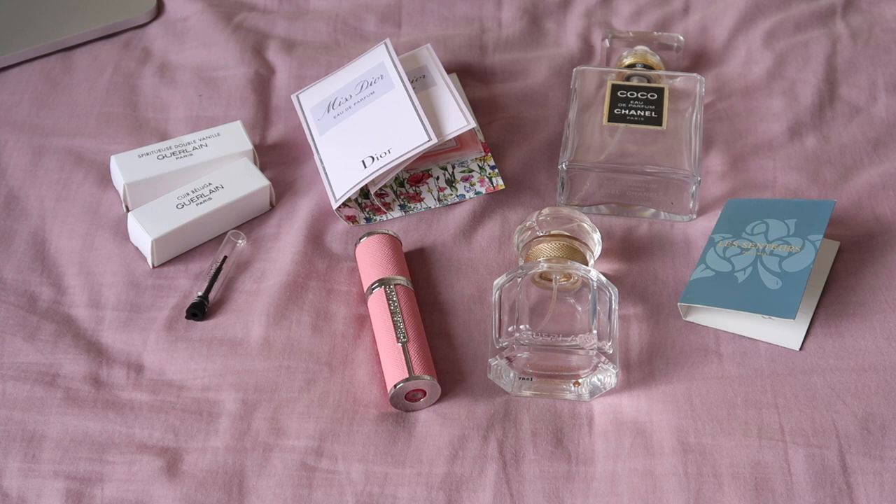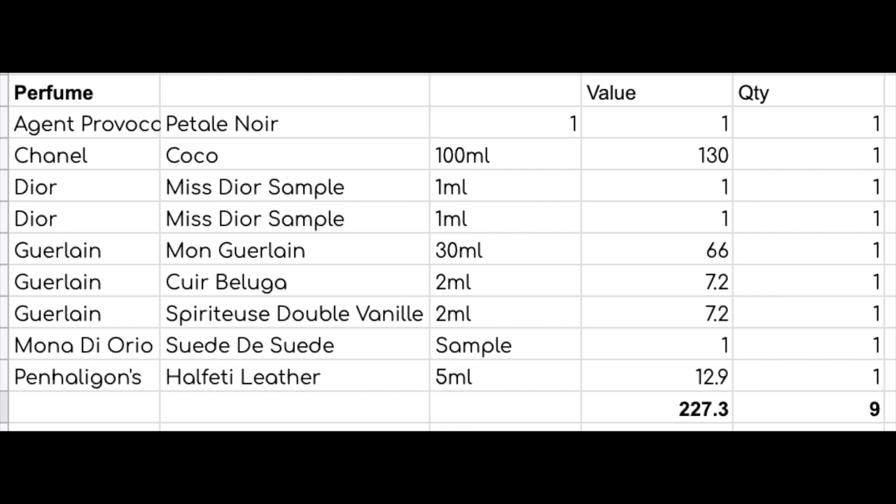I'll look at perfume first because it's probably the smallest category. So I've used up a quantity of nine items from my perfume inventory and they are worth $227.30.